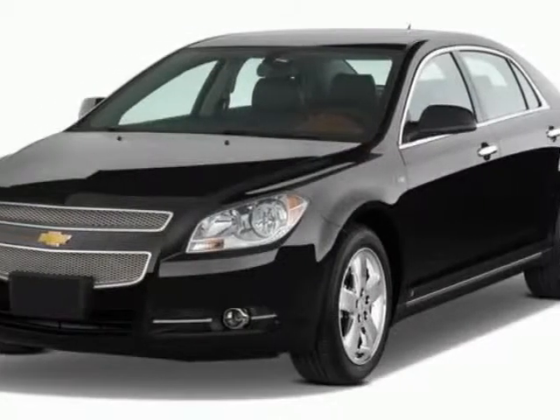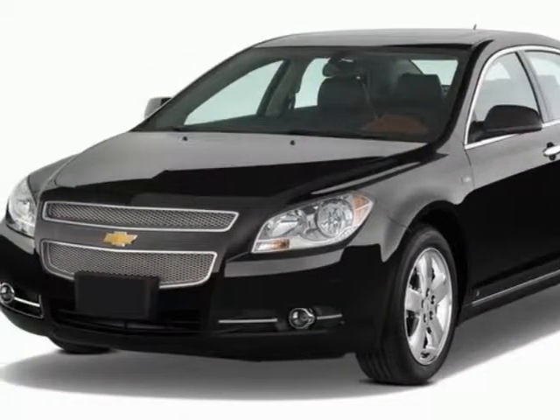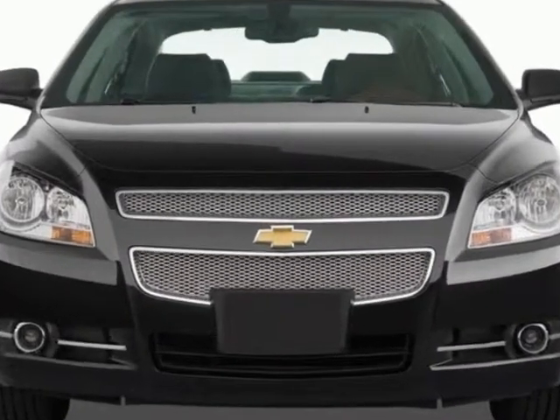Check out this 2011 Chevrolet Malibu. For your protection, this vehicle has a factory warranty.